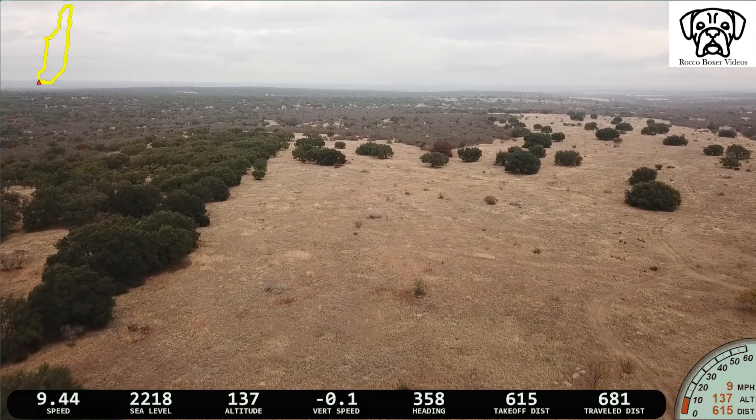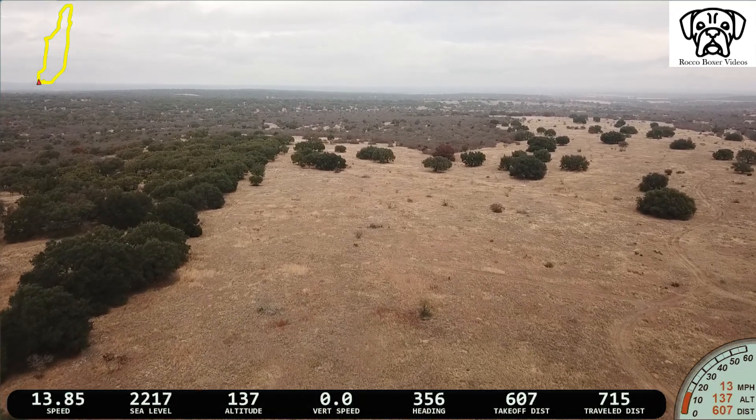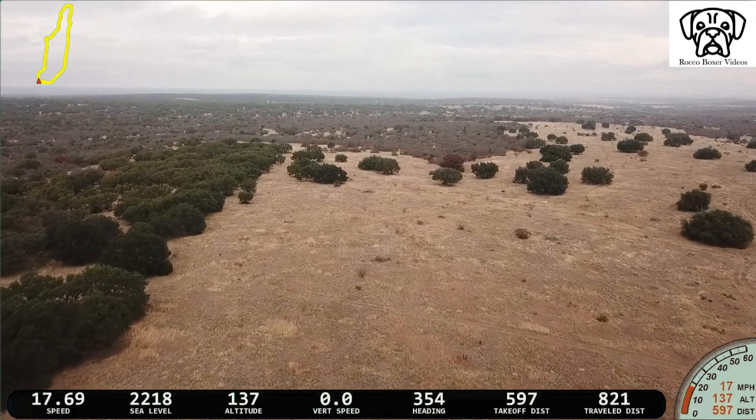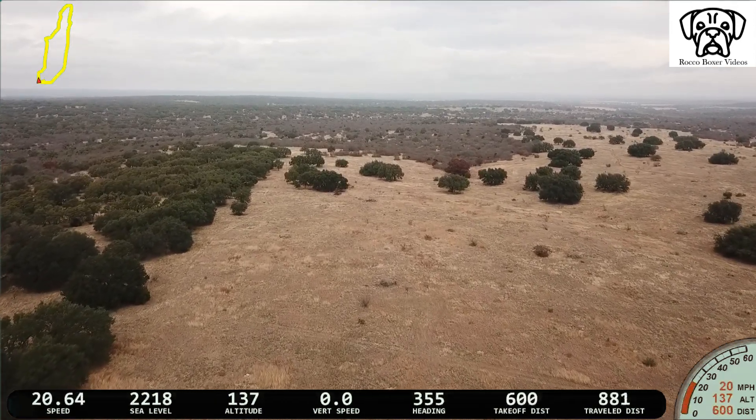Welcome to Rocco Boxer videos. Today we're going to do a long-range test with the Mavic Pro. I'm at some private land and we'll be cruising out to about 1.4 miles.